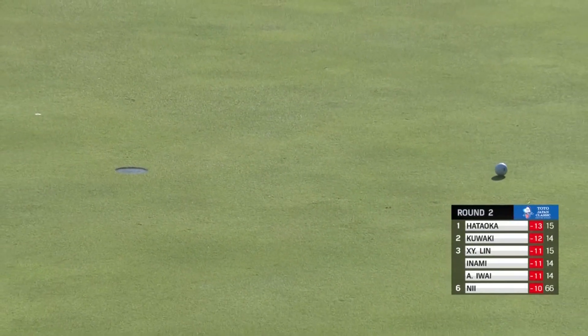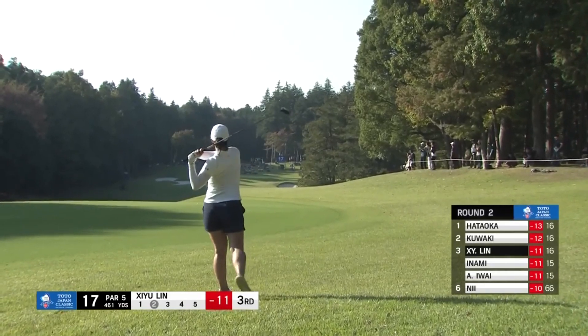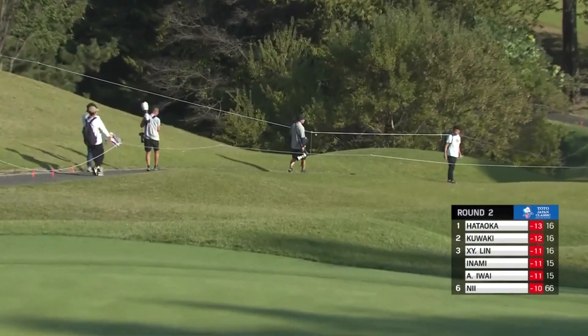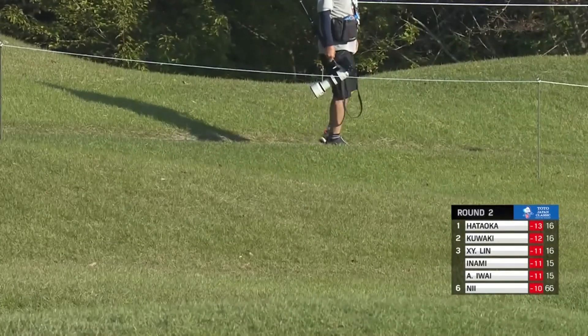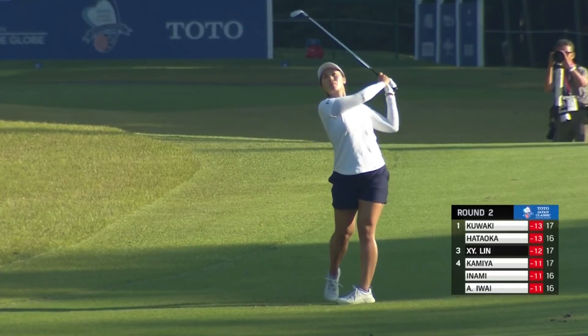No drop shots and an opportunity here to get within one. Another one racing forward — Shi Yu Lin, who's got to go down the dip and then up again. Right flag, trying to slide it in from left to right. Not the right idea, but 30 yards short. Greens today.